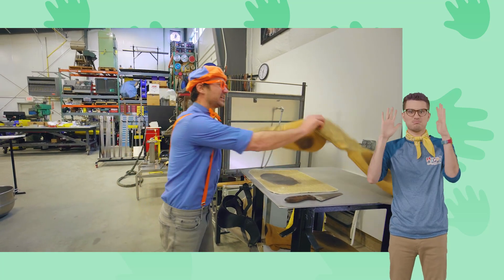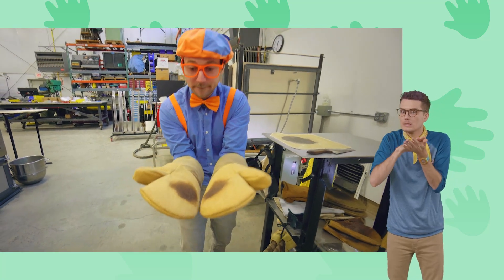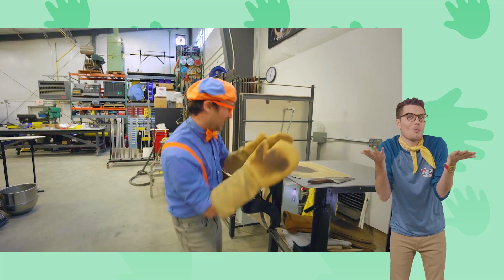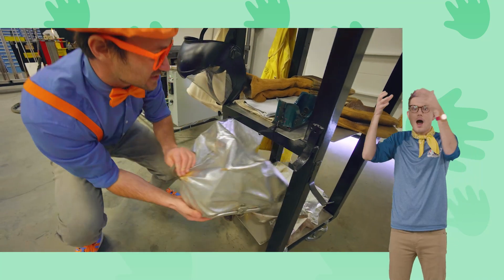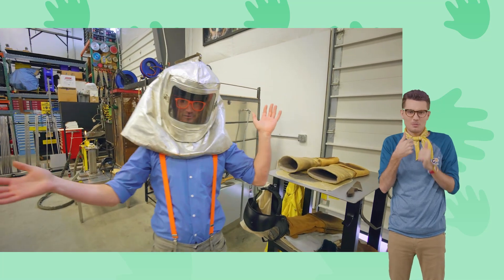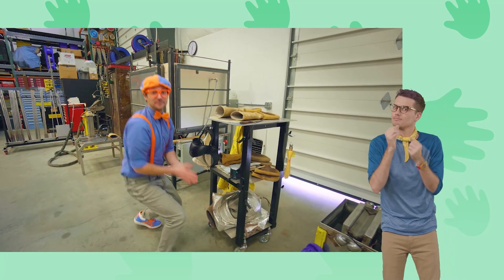Look at these big mittens — so then you can hold nice hot glass and it won't burn you! And down here — looks like we have a helmet. It looks silly, but I love protective gear that keeps you nice and safe.